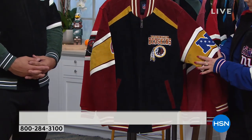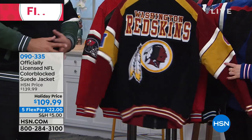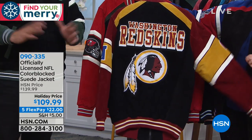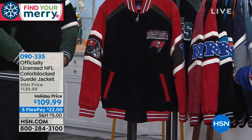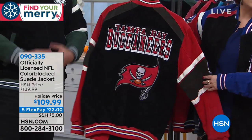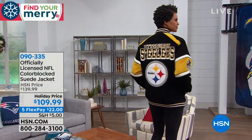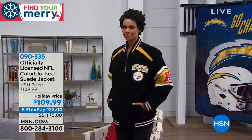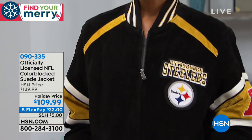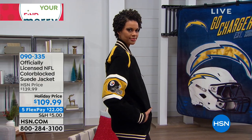If you want to be styling and profiling, this is the jacket. You can get a suede protector spray — very cheap — and completely protect it, just like suede shoes. With FlexPay and extended holiday returns, we'll ship it out for $22 and you have until the end of January to decide if they want it, if it fits, if they love it. Stress-free shopping — we're helping you find your merry here at HSN.